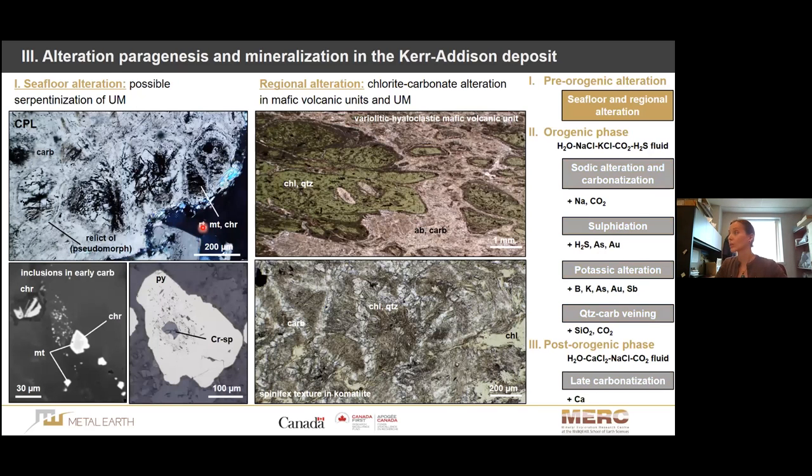For the pre-orogenic alteration, we mostly have traces of serpentinization of the ultramafic — sometimes we see relict olivine pseudomorphs, and we have magnetite and chromite as inclusions in relict phases. Every now and then we have old chrome spinel, but not much remains of the original ultramafic. The more important and widespread alteration is a strong chlorite alteration that affected both ultramafic and mafic units.